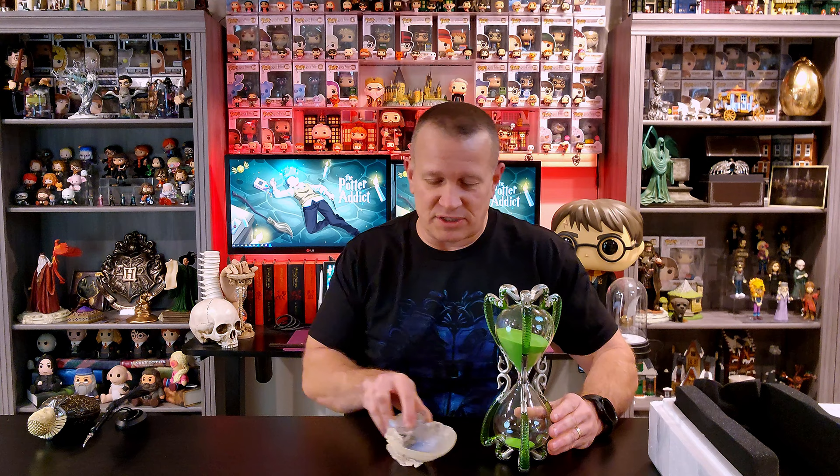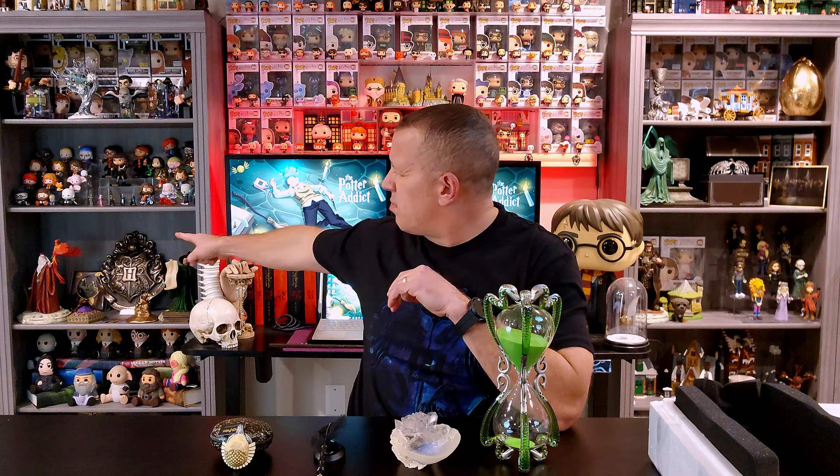I am super happy with these purchases. I cannot tell you enough how amazing the Noble Collection is. There are still so many things I want — I really want to get a Dumbledore's cup, and there are brooms — so many things and so little money. I'm working on that.